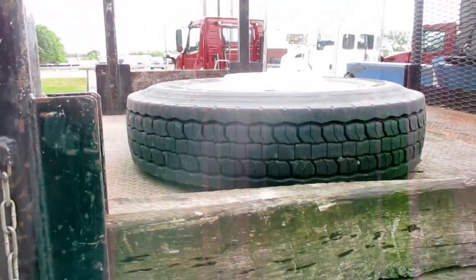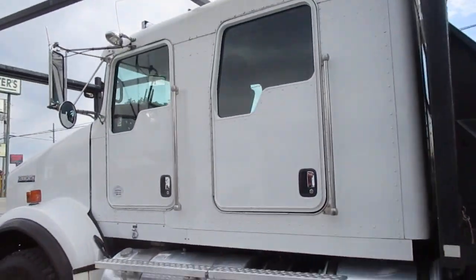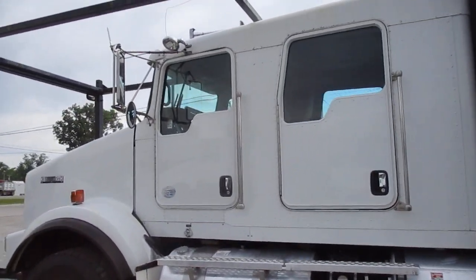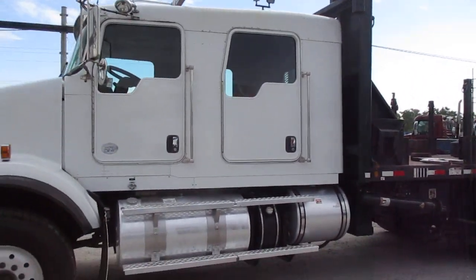Yeah, that's the spare tire in the back too. Different setup with the quad cab but there's someone out there that can use that.